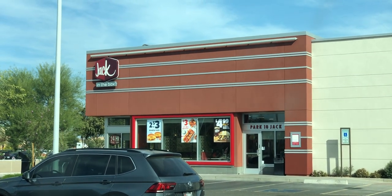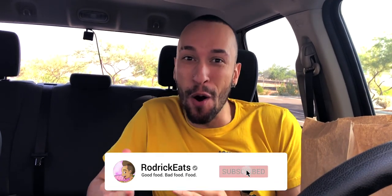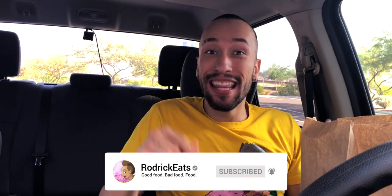Jack in the Box is back with their donut bites, but this time with a fruity flavor. What's good Schmack Pack, it's your boy Roderick at Jack in the Box. They brought back their donut holes, and not only that, they got a new flavor. They originally had the cinnamon sugar ones, which I thoroughly enjoyed, but now they have fruity milk cereal flavor — a very weird way of saying Fruity Pebbles. It looked cool in the picture so I had to try it out.